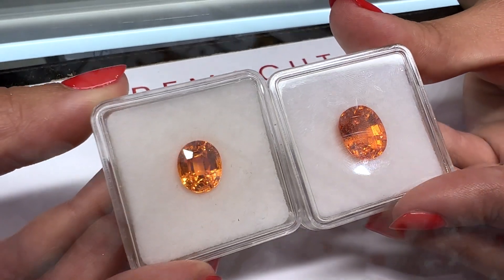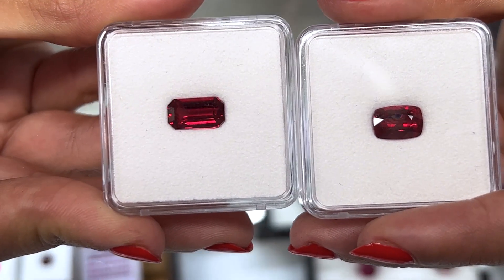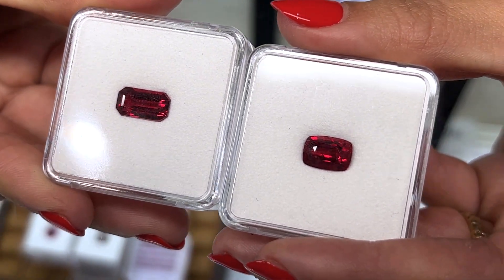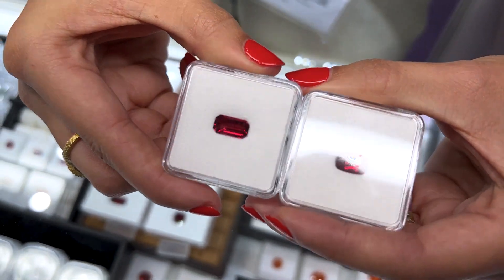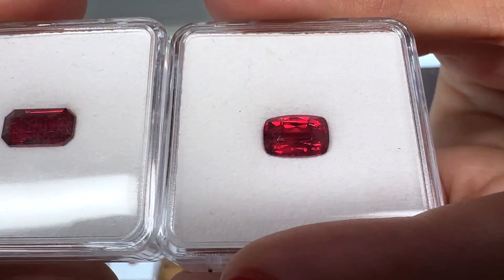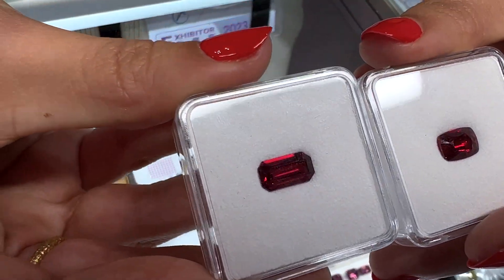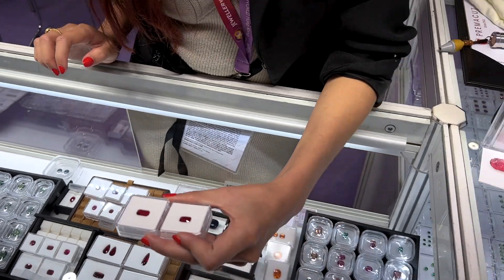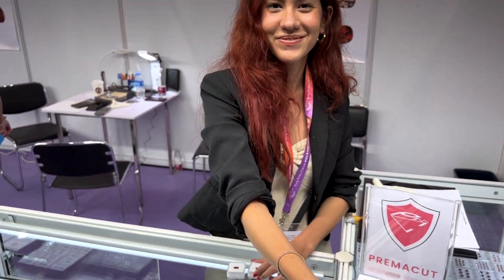We also have these amazing rubies from Mozambique — no heat. These are all natural and loupe clean. So again, very, very rare. Those are pretty big, pretty red stones for being loupe clean. Exactly. Can I get a card? Yes, of course. Thank you.